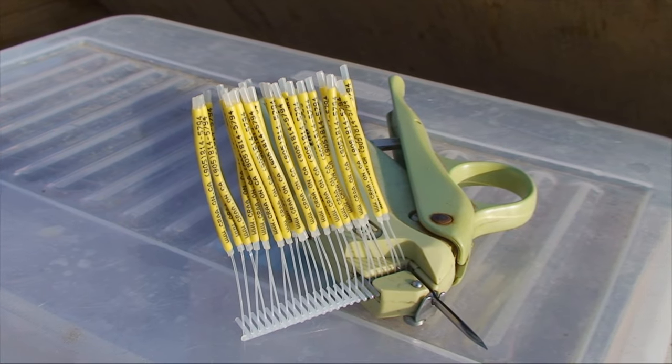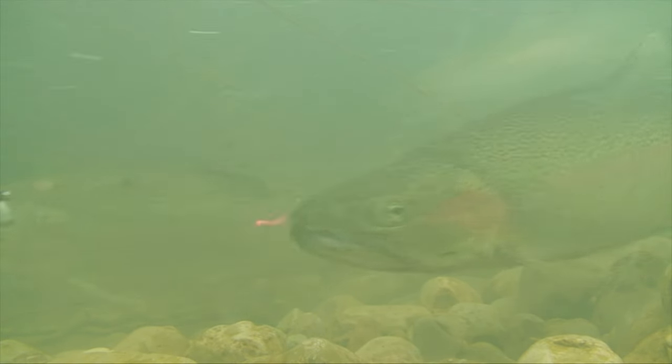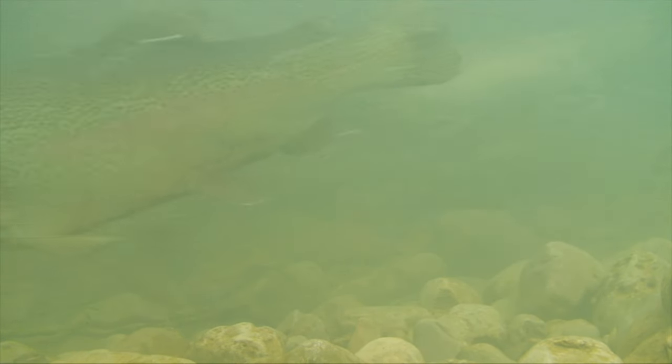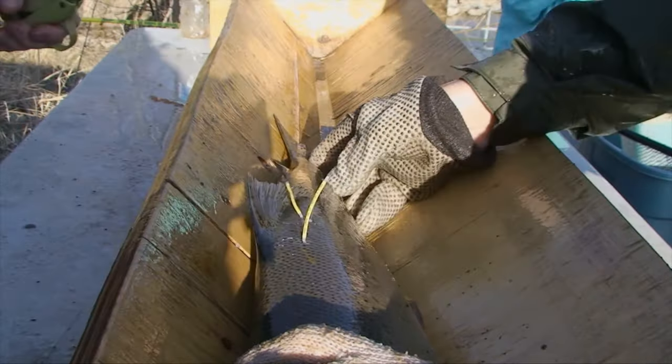There's an email address on every tag. Send the tag number, length, weight, and location of capture. Size approximations will do if it's catch and release. The system works — some fish have been recaptured several times over a span of years.